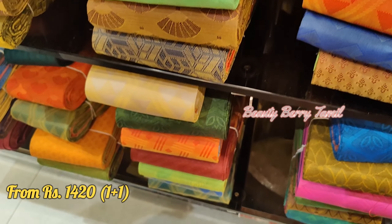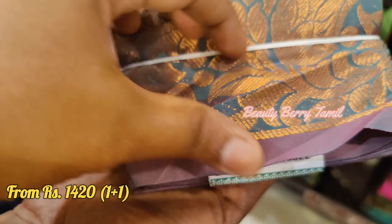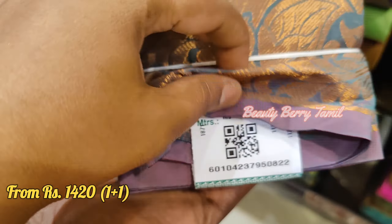This one is a copper saree in green color. This is the offer board. The prices are 1,300 and 1,900 rupees.